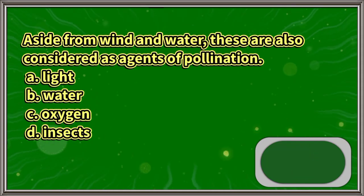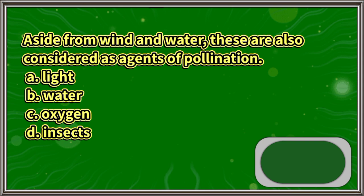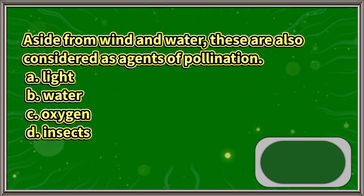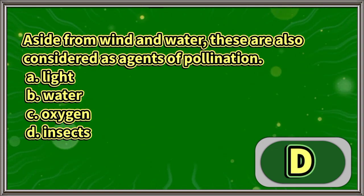Aside from wind and water, these are also considered as agents of pollination: A. Light, B. Water, C. Oxygen, D. Insects. The answer is letter C.